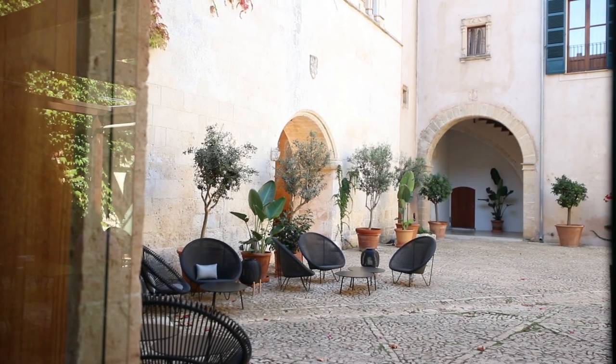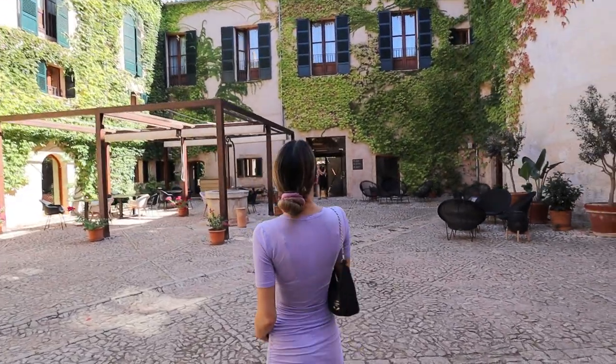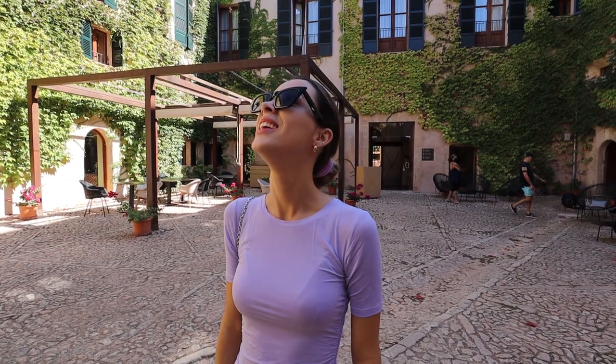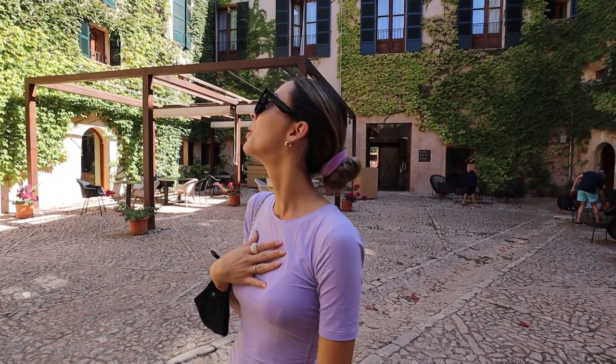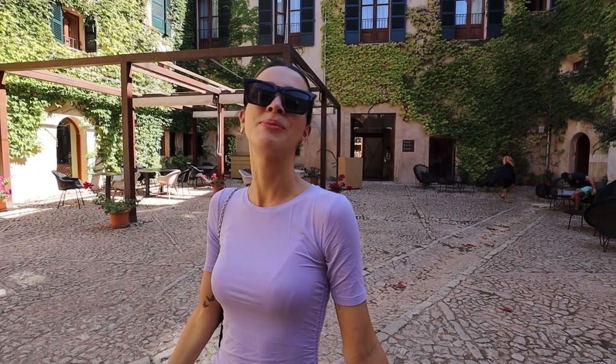I'm currently standing in front of the original part of this building. A few things are still here from the 14th century: this building, the windmill, and the church. The other areas on the other side have been built on, and this main building has been restored very well because it's still in amazing condition. As soon as we walked in, I felt like I was transported to 14th century countryside Spain on the island of Mallorca. It has such an amazing energy.